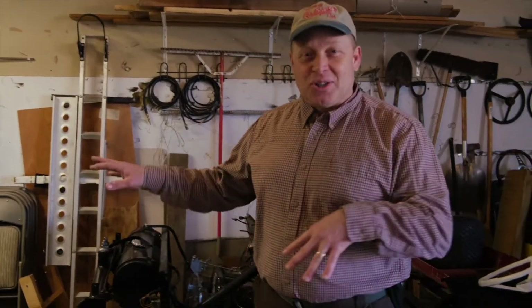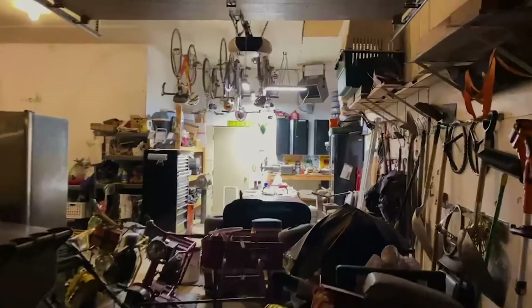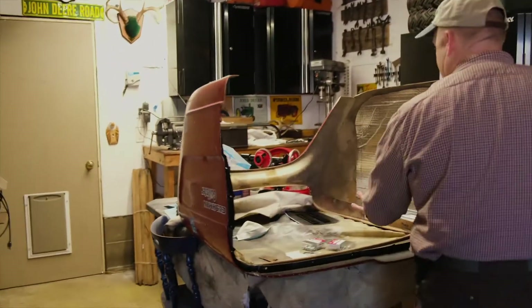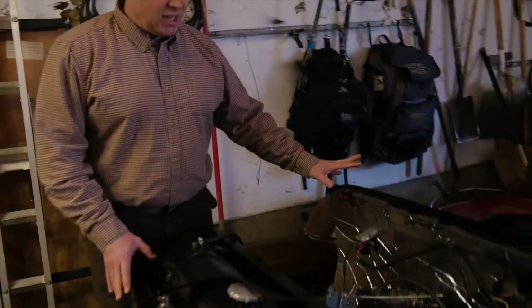The garage is kind of a mess, but that's where I relax and have fun in the evening. So this is the third stall of the garage, also known as my shop. I've got my tool rack, I've got a work table. This is my 1963 Golfster.